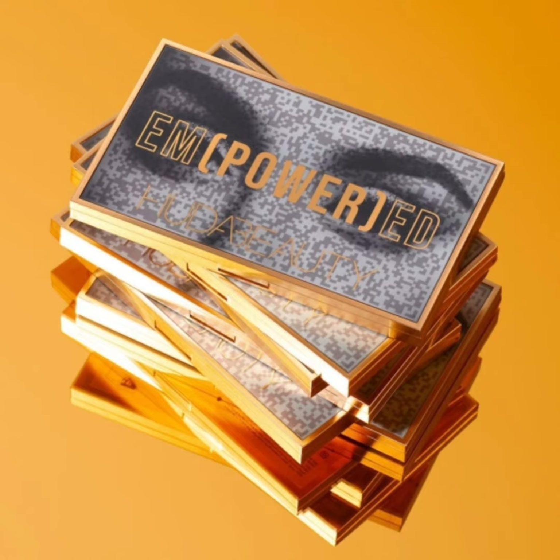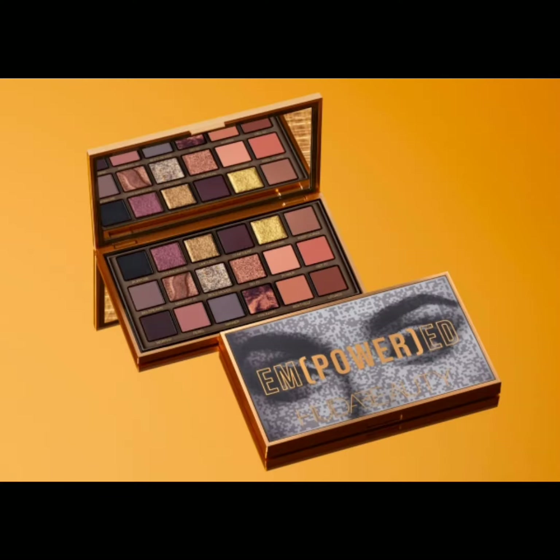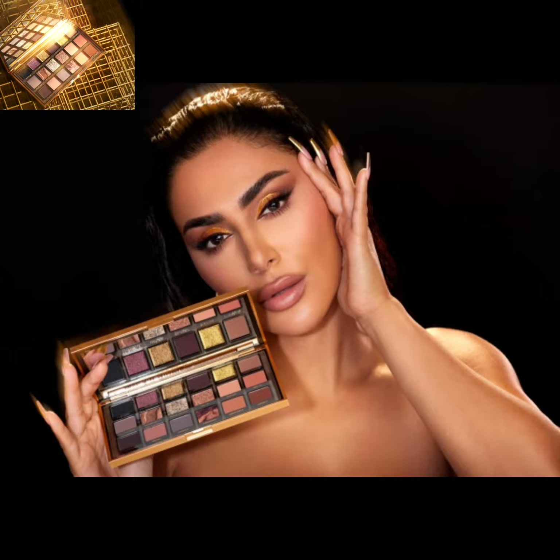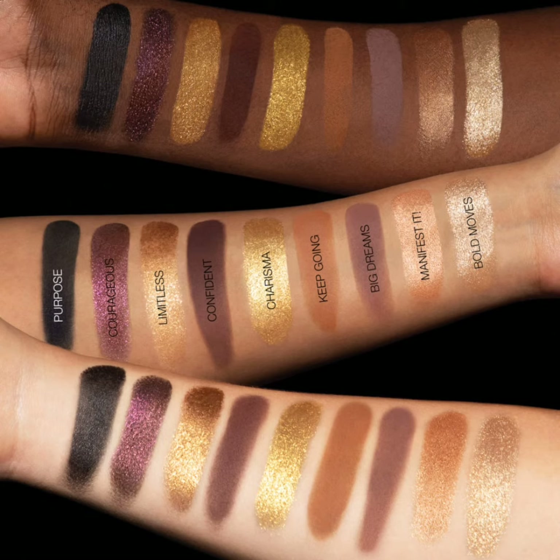This collection includes an 18-shade Empowered Palette with unique butter-smooth shades, Legit Lashes Double-Ended Mascara in limited edition packaging, a new Face Gloss with gold shimmer, a Wishful Eye Lift and Contour Mask with a bold gold Empowered statement, and the Ultimate Lip Kit with gold detail.